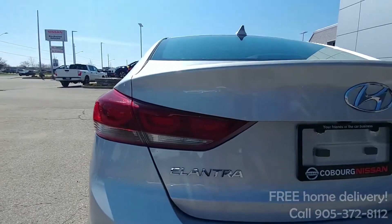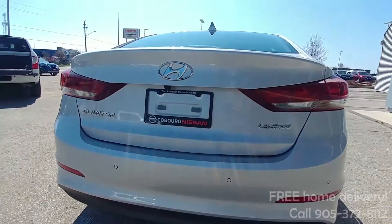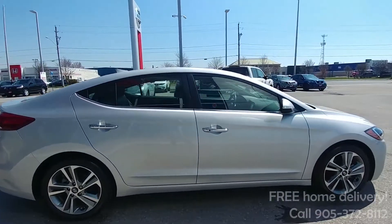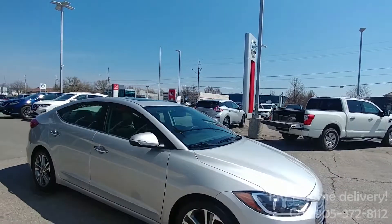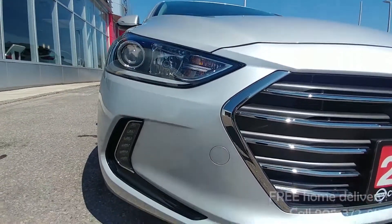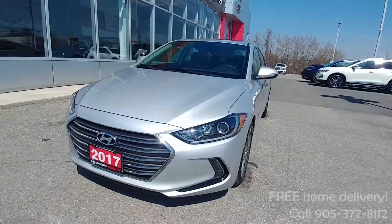Got the nice Elantra badging on the back, rear sonar as well as a rear view camera just under the Hyundai badge, and the Limited badging on the back. Coming around the side you've got the chrome door handles and a sunroof up top — power tilt and slide sunroof. As we come around the front for the first time you get a nice look at those beautiful headlights with LED daytime running lights, fog lights down below, and that bright shiny Hyundai grille with a nice cool aggressive looking front bumper. Super nice car.